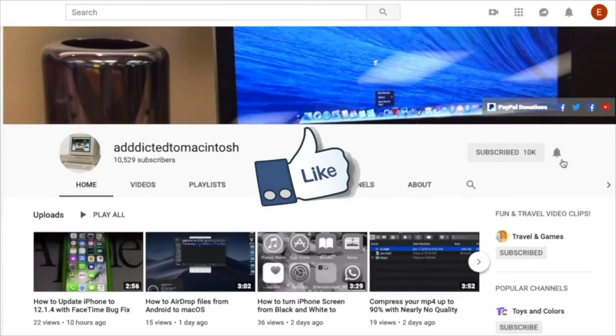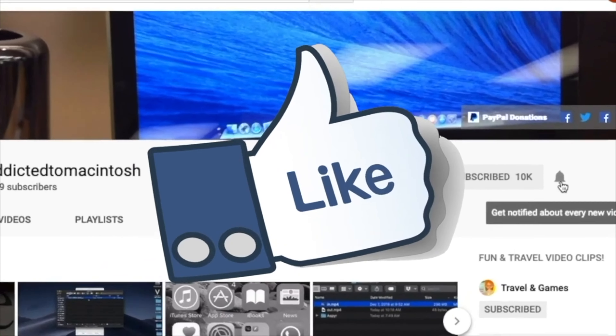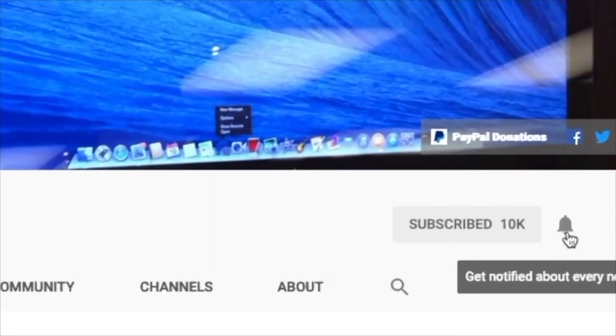If you like this video, don't forget to smash the like button. Subscribe and stay informed. Addicted to Macintosh. Hi.